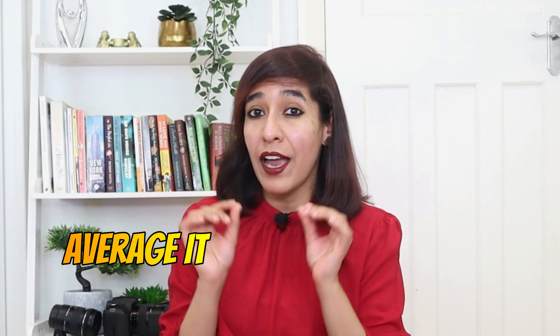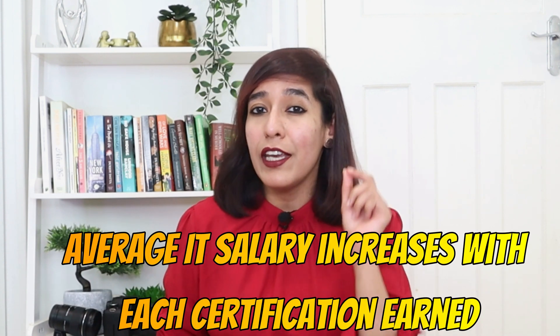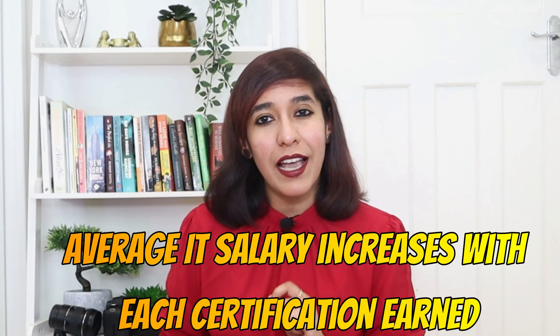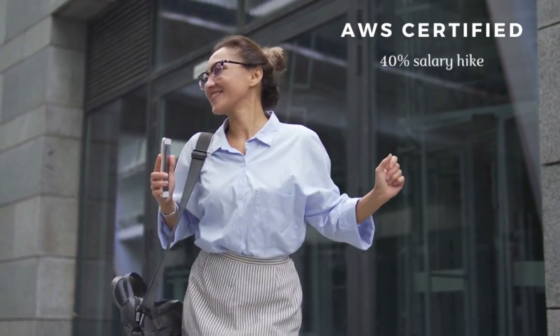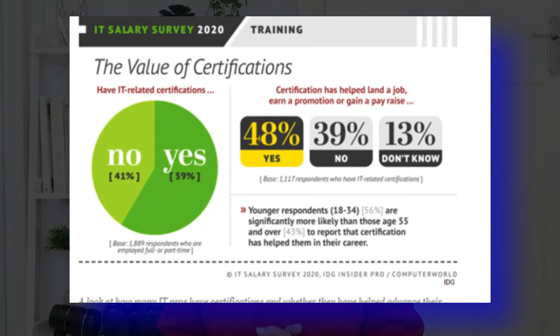Technology is changing very fast and you need to keep yourself updated with the latest technology. The average IT salary increases with each certification earned, as it works as a catalyst in boosting your career. Such certifications help many people land a job, get a promotion, or even get a pay rise.